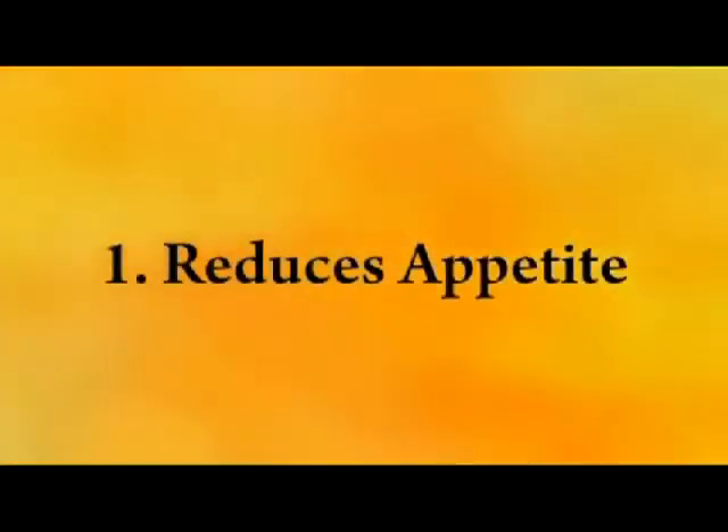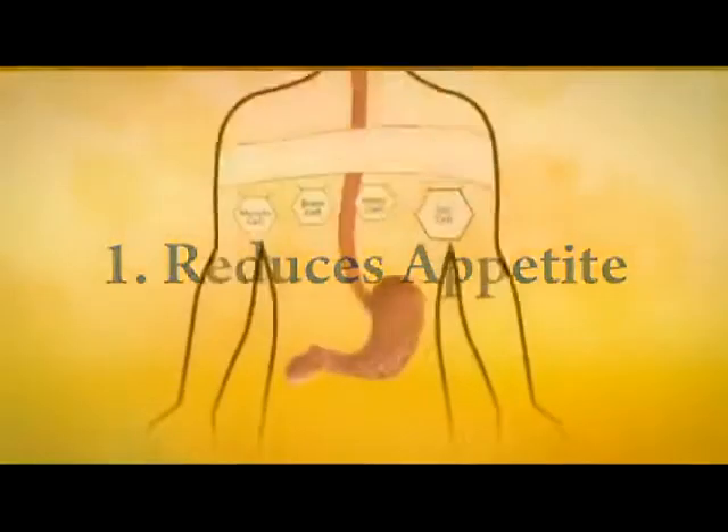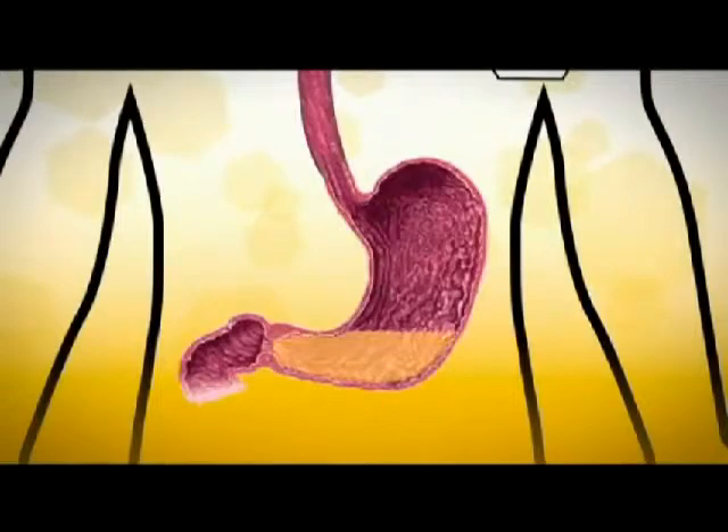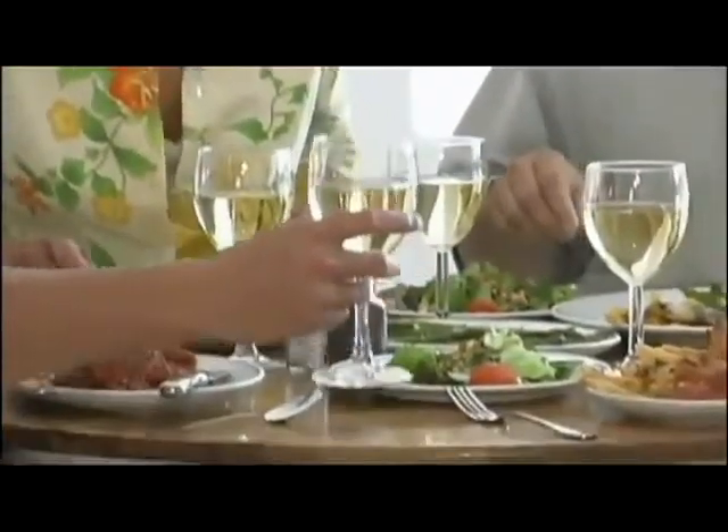First, by reducing your appetite. Bios Life Slim contains a patented fiber matrix that forms a soft gel solution in your stomach. When taken before a meal, this slows absorption of the food you eat. This creates a feeling of fullness, which reduces your appetite and prevents overeating.